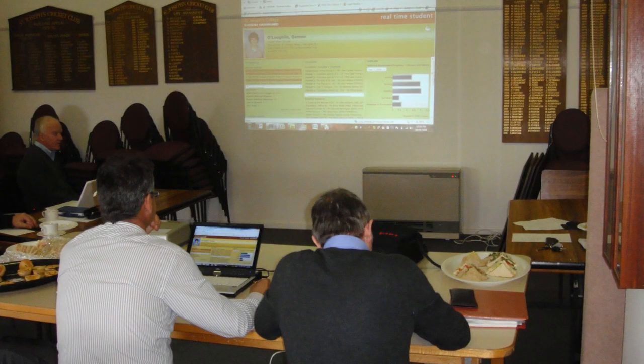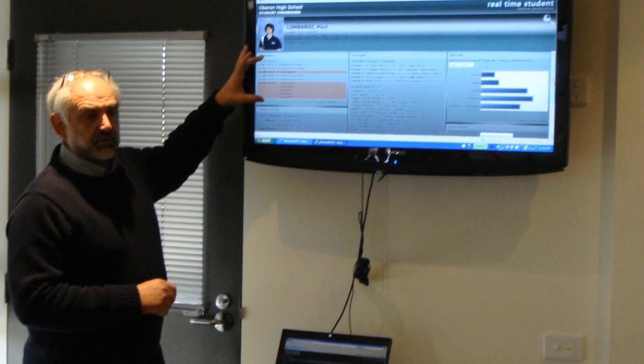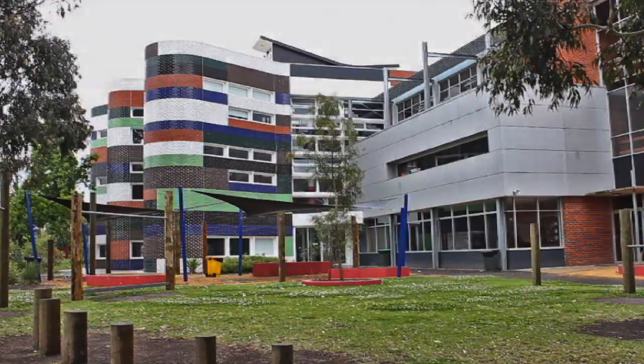Early on in the EPIT project, the participating schools recognised the need for up-to-date student data that was readily accessible. Researchers like John Hattie from the University of Melbourne's Graduate School of Education had emphasised the importance of feedback for students, and the schools had seen what places like Fitzroy High were doing with student data.